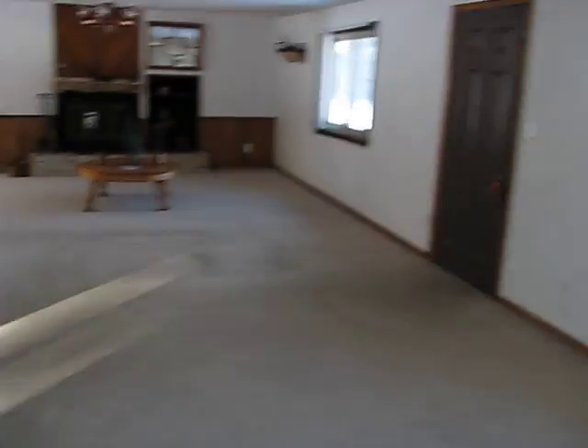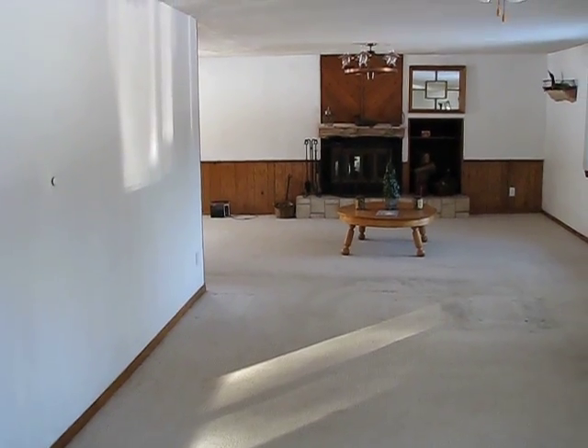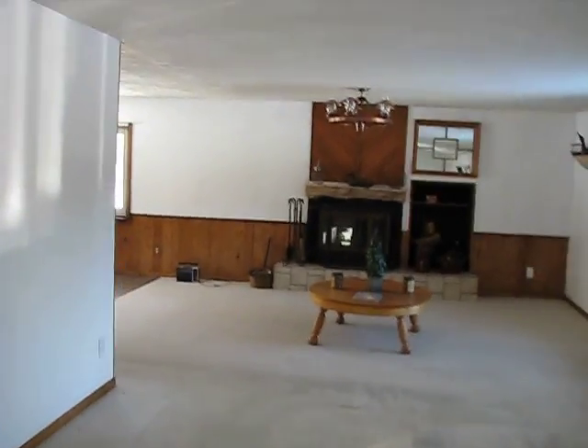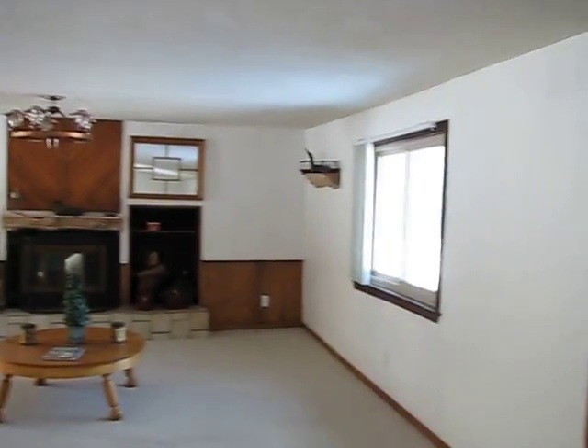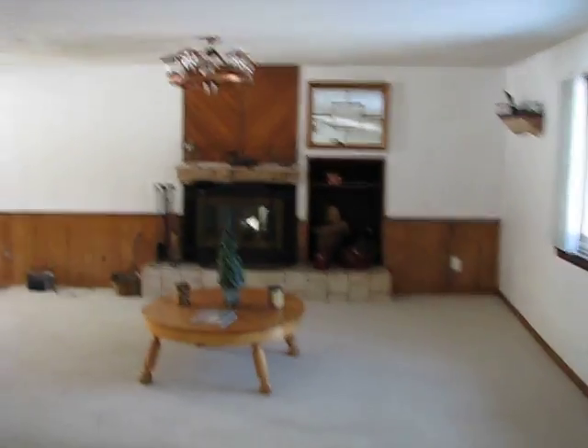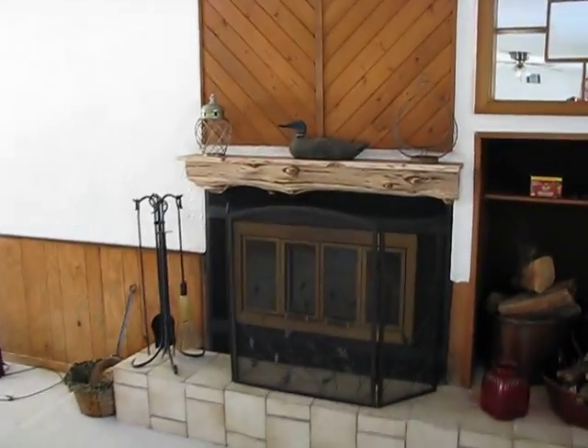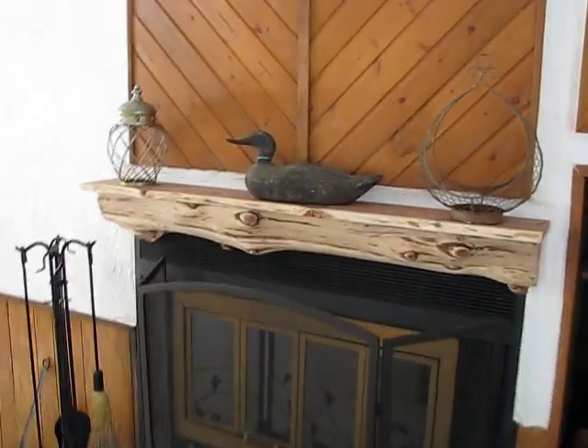Real nice living room area. A combination of my brother and myself did all the painting in here. You can see all the way at the end of the room is a real nice fireplace. I have to compliment a gentleman out of Texas — he does custom cedar pieces and he made this mantle for me.